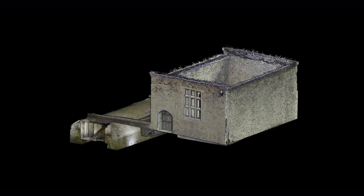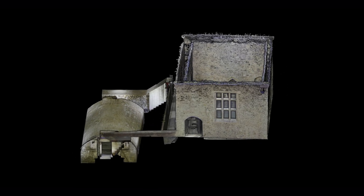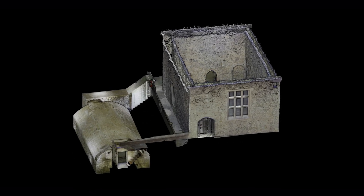We started with a scan of the Way House. The council were doing conservation work on that at the time when we scanned it, and the scan was basically to see if it could help them in terms of the conservation work that was being undertaken, and we just expanded it from there.